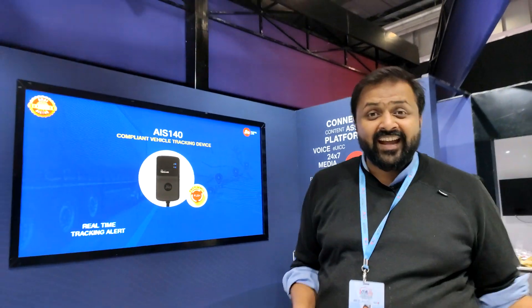Hello and welcome. I'm Aditya from Overdrive and you're with me at the 2020 Auto Expo. We are at the Jio Pavilion.